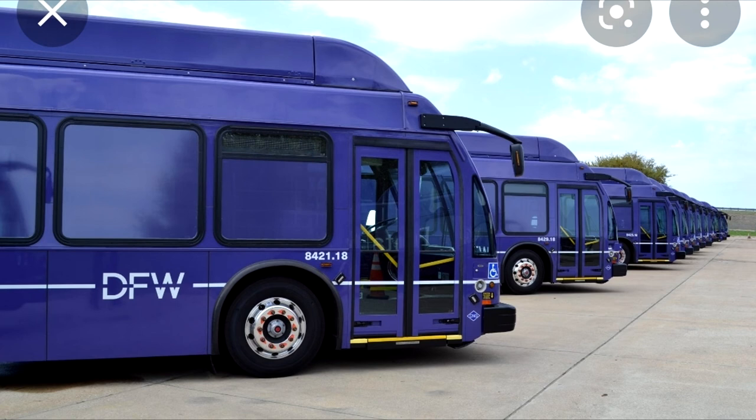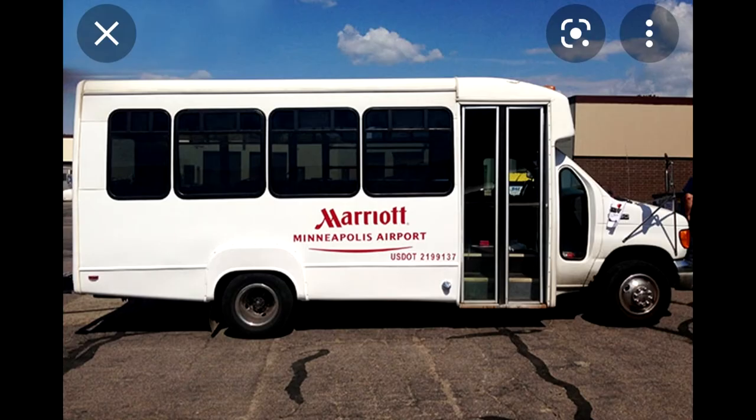The rental car bus is purple and runs from every terminal to where all the rental car agencies are located. Hotel shuttles are on the lower level, and taxis are also on the lower level.